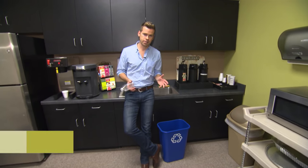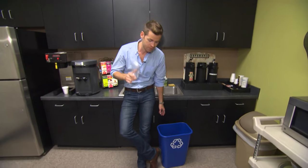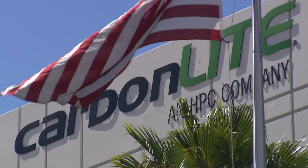Every year in the United States, consumers use literally billions of plastic bottles just like this. But after you toss it into the recycle bin, do you ever wonder where it goes? Well, about 20% of those bottles end up right here at Carbon Light Industries — the largest facility of its kind here in the United States.